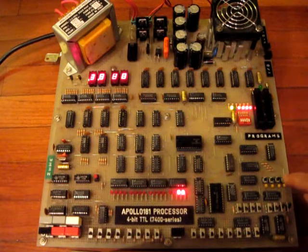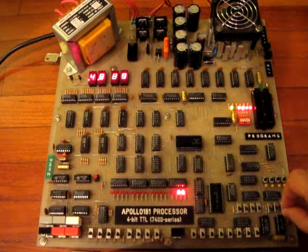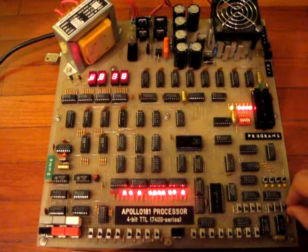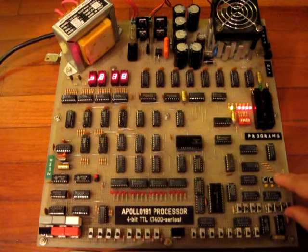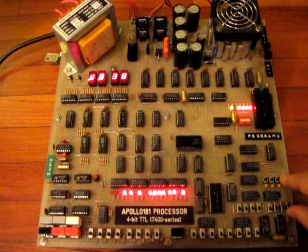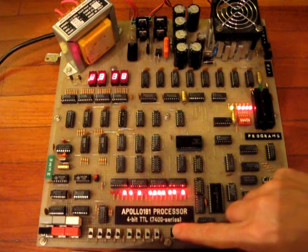Eighth, display the 24-bit result. Now the CPU has just performed 2,303 times 3, equal to 6,909. In total, this algorithm requires 888 instructions.